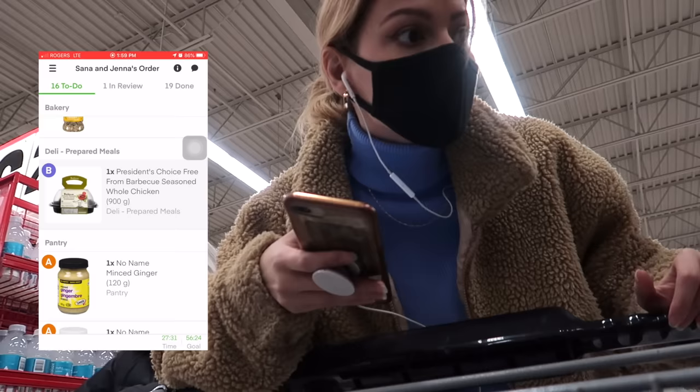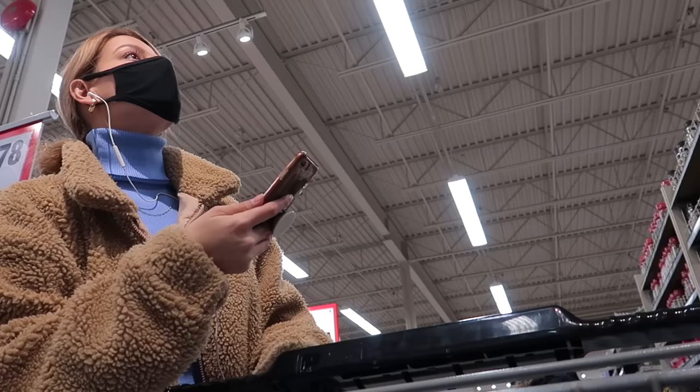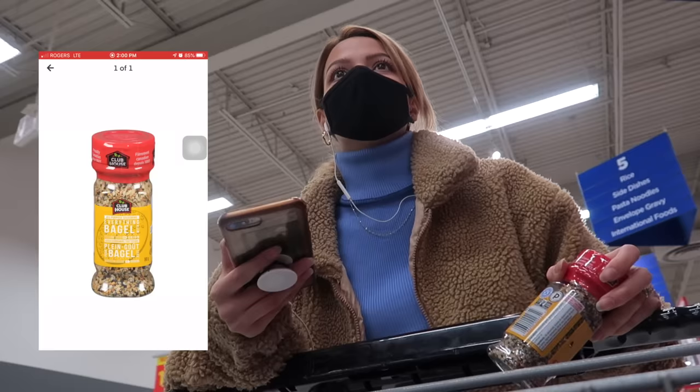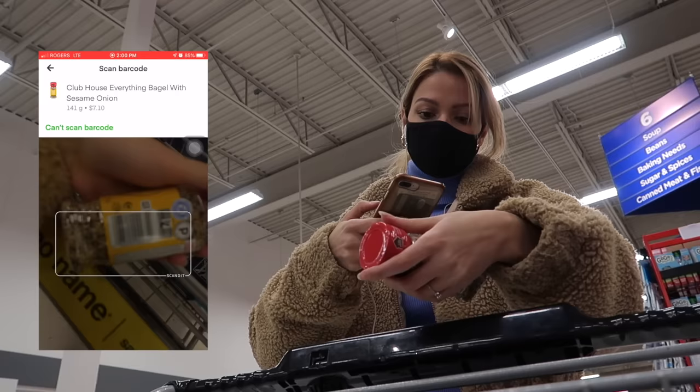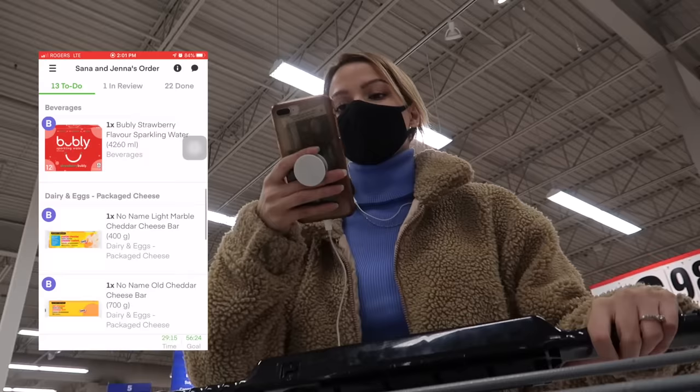I need ginger and garlic. Ginger — 120 grams — so it should be this one, yes. The scan feature really comes in handy. Now this item is for B. I'm going to look for the tray later. We're almost done — this is actually a pretty good batch.